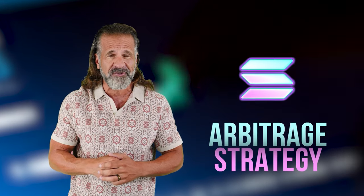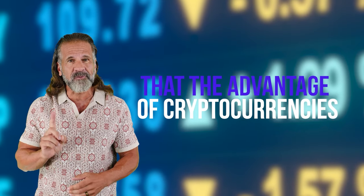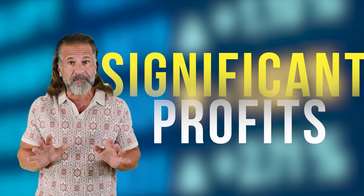Today we'll be using Solana for our arbitrage strategy. Cryptocurrency prices are constantly changing, so I won't be providing exact figures since they'll likely differ by the time you watch this video. However, that's the advantage of cryptocurrencies — their volatility offers numerous opportunities to make significant profits.